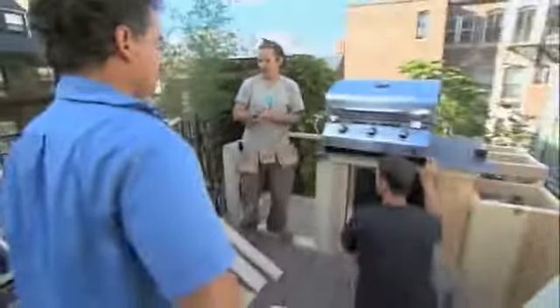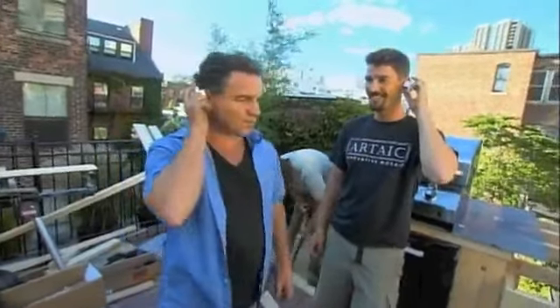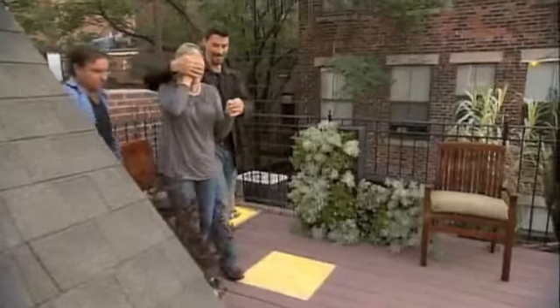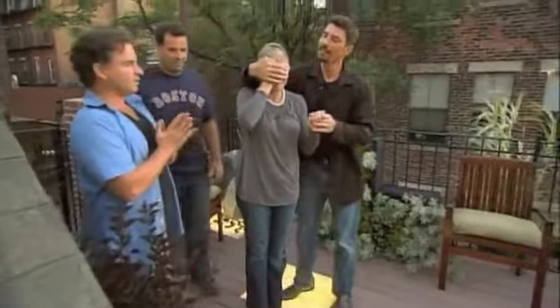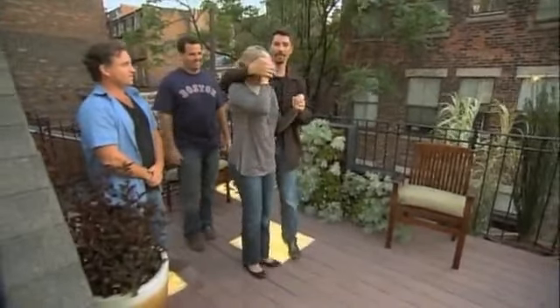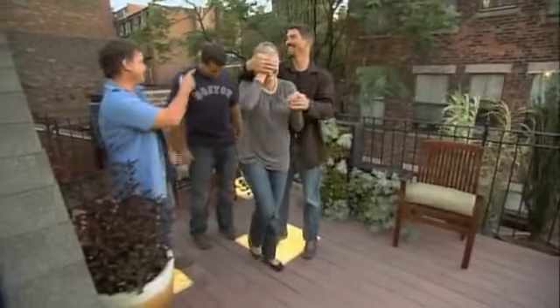A new grill and furniture are added. Dean jokes about beaming up to the roof — no such luck. With that, Maddie ascends to her new rooftop space for the first time, blindfolded. The team debates which direction to face her before the reveal.